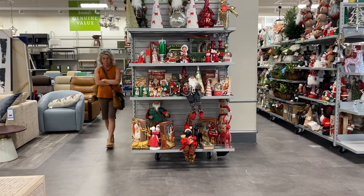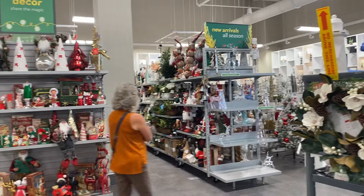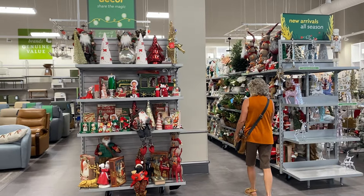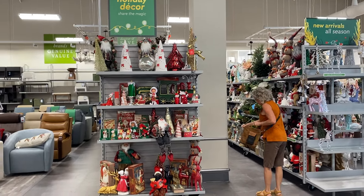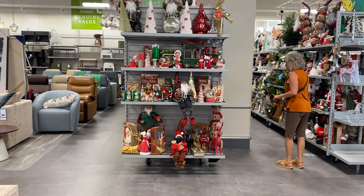Hi guys, it's Crazy Mimi and Tricky Head here and we're at Home Sense and we're going to show you some of the nice Christmas goodies they have. So let's go.